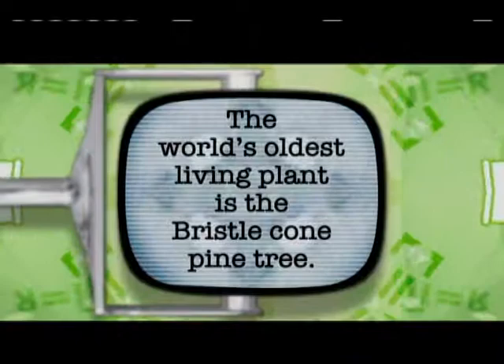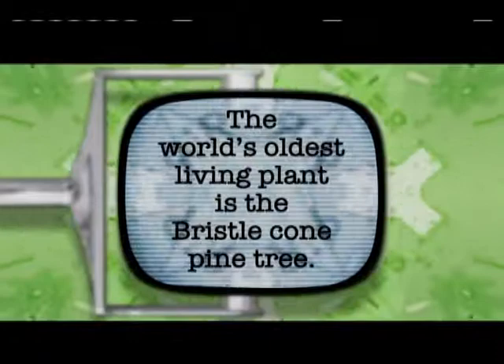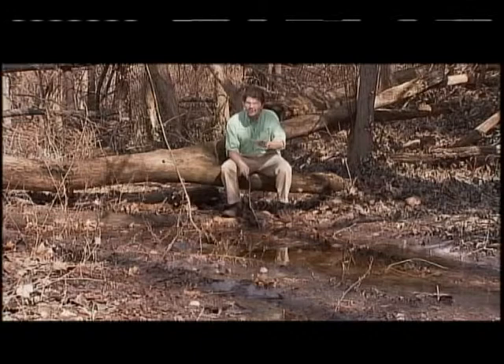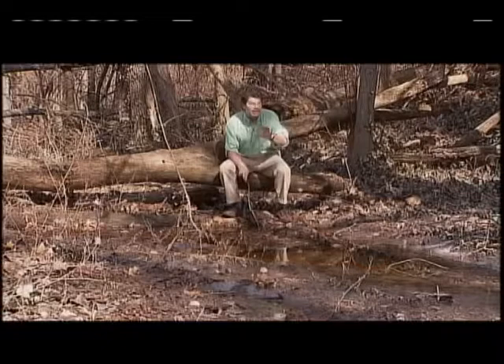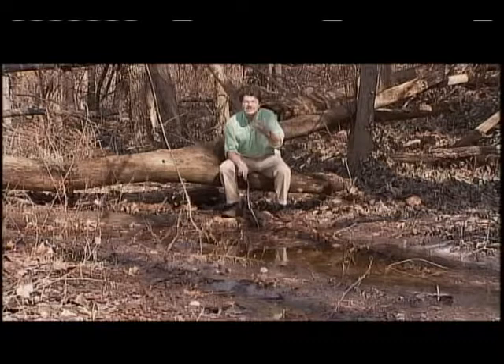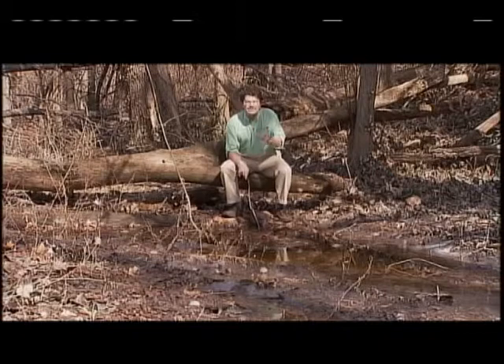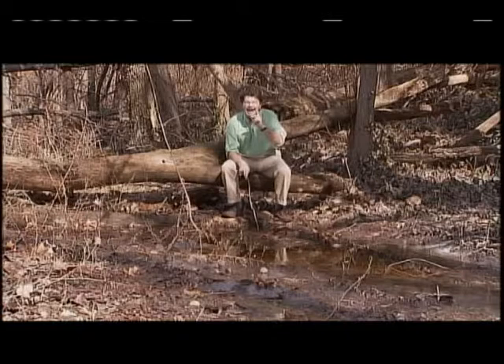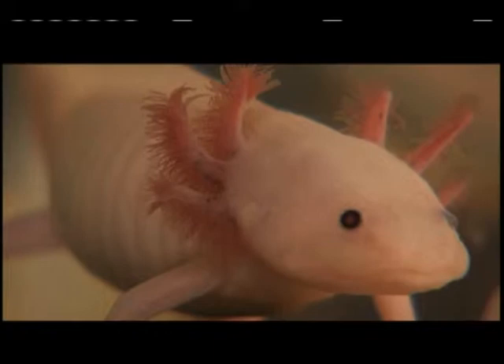Did you know the world's oldest living plant is the bristlecone pine tree? These trees are found in the western United States. One tree named Methuselah is thought to be over 4,700 years old, and it still produces seed cones. It's early spring here, and some of these pools still have ice on them. But this is just the time that amphibians start getting active — when eggs are laid and turn into larvae with gills. Later in the summer, those amphibians will metamorphose their life into land creatures with lungs. There are frogs and salamanders here in Indiana.